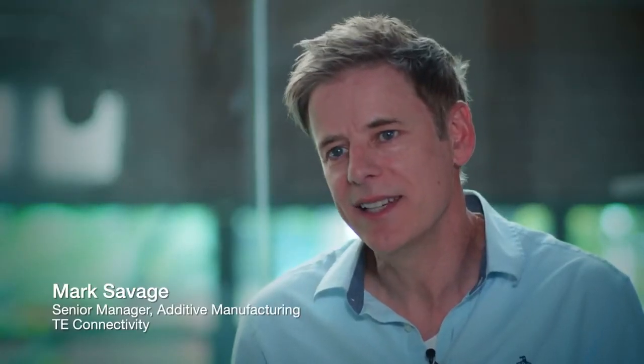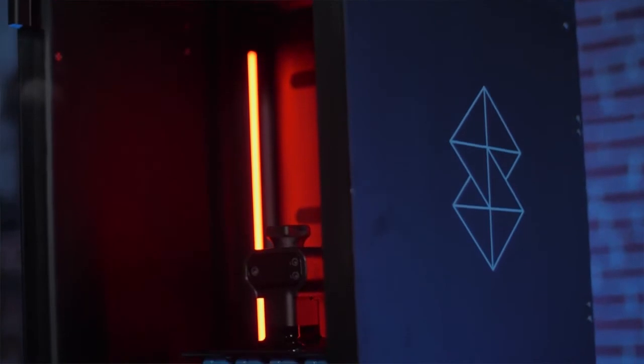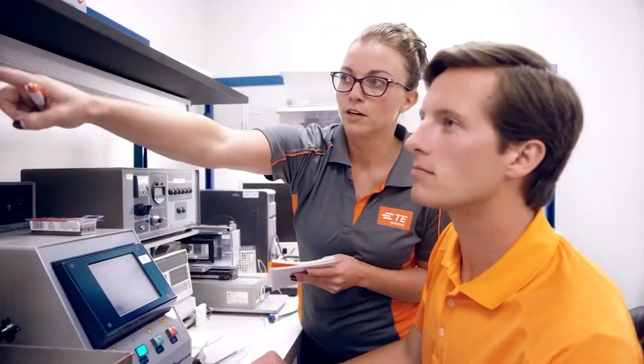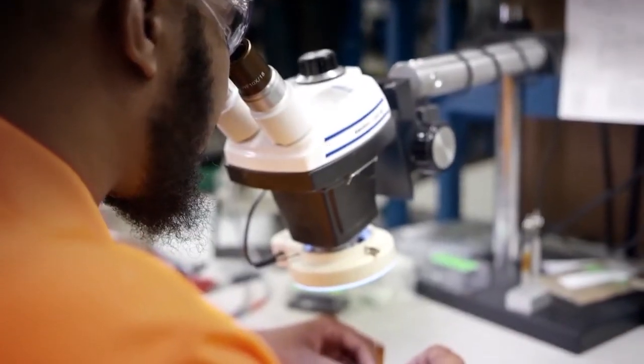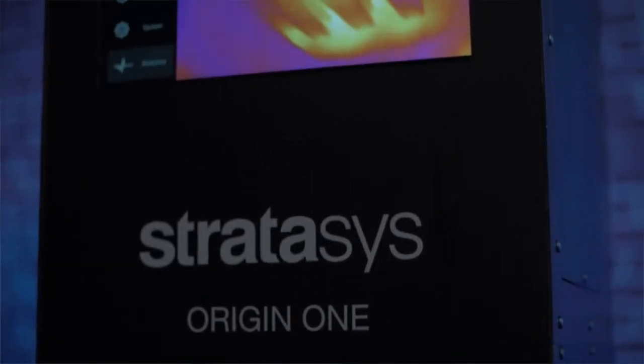My role at TE Connectivity is to look for new innovative technologies, and Origin really checked a lot of those off a few years ago. We have a number of Stratasys printers within TE — many of the FDM printers distributed throughout our organization in our plants and also in our R&D facility, some of the larger ones, some jetting technologies, and now the Stratasys Origin 1 as well.